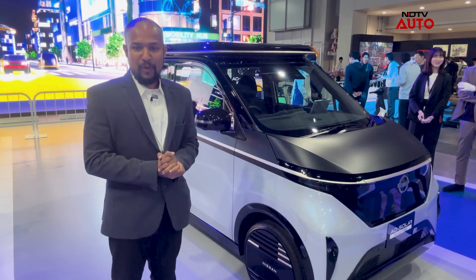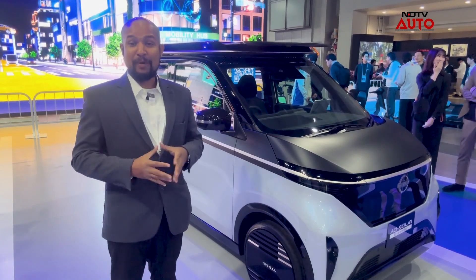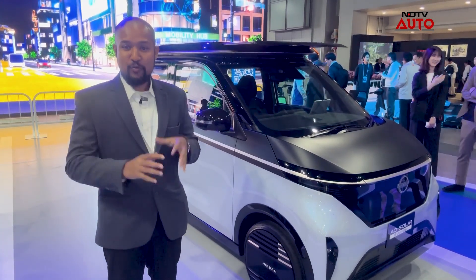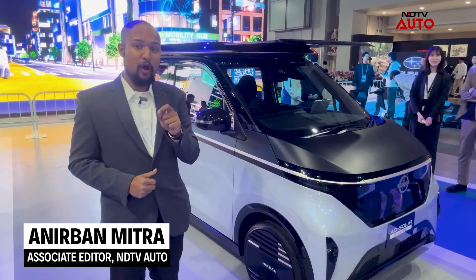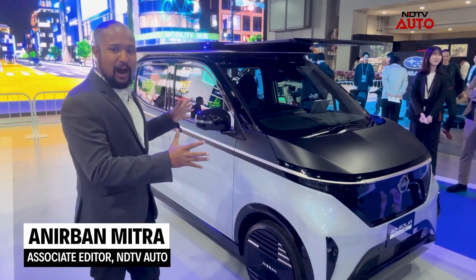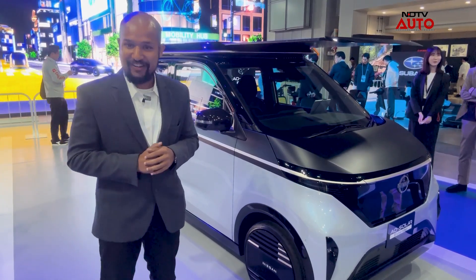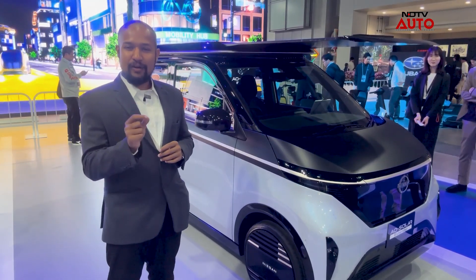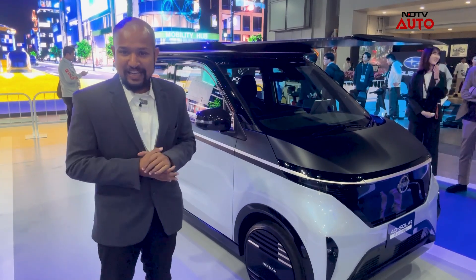Hello and welcome to NDTV Auto. We are at Japan Mobility Show — it's always not just about new cars but tech at large, and we are with Nissan at this point in time. The car you see here is a pure electric compact car made for the urban environment called Sakura, and this starts at around 11 lakh Indian currency, roughly 20 lakh yen here.